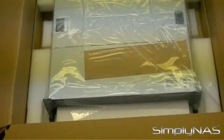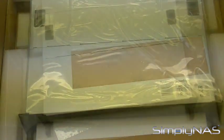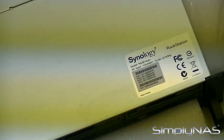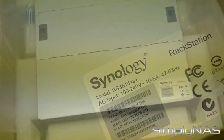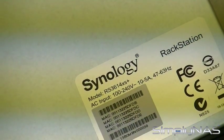The Synology RS3614XS Plus is backed with Synology's 3-year limited warranty. Carefully packed in double cartons, the RS3614XS Plus is designed to avoid mishandling during shipment and arrive to customers in excellent condition, ready to use.